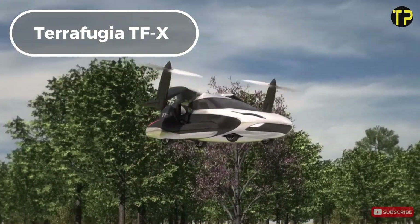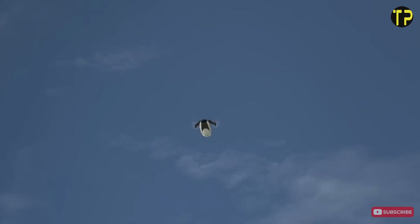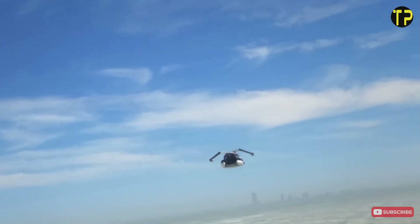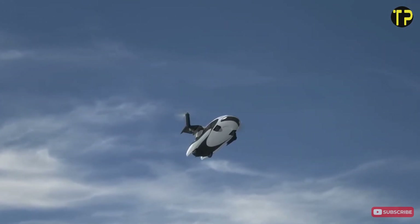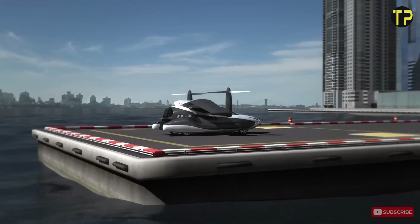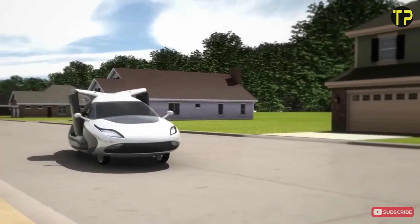Terafugia TFX. The Terafugia TFX is a groundbreaking flying car designed to revolutionize personal transportation. With its sleek, futuristic design, the TFX combines the convenience of a road vehicle with the capability of an aircraft. The hybrid electric engine powers its vertical take-off and landing system, allowing it to take off from small spaces like a helicopter, making it ideal for congested urban areas and reducing travel time significantly. The TFX is equipped with advanced autopilot features, enhancing safety and ease of use. Though still in development, Terafugia aims to bring this innovative vehicle to market within the next decade, ushering in a new era of personal aerial mobility.